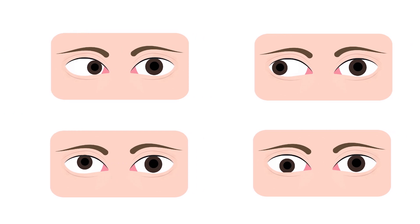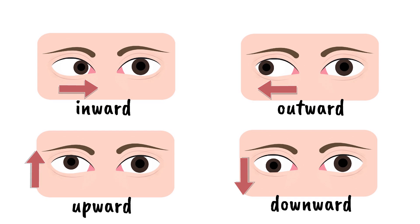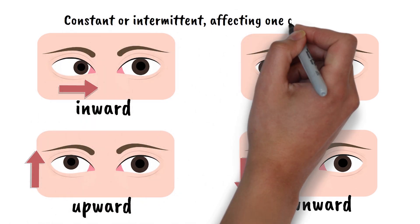However, when someone has strabismus, one eye may turn inward, outward, upward, or downward while the other eye focuses straight ahead. This misalignment can be constant or intermittent, affecting one or both eyes.